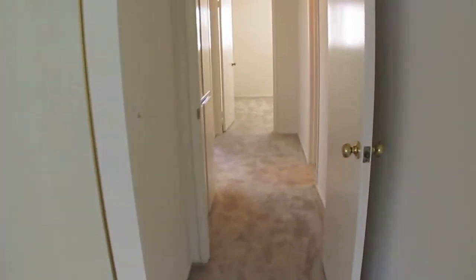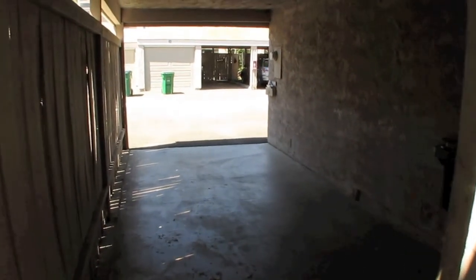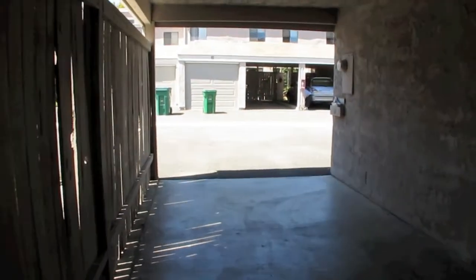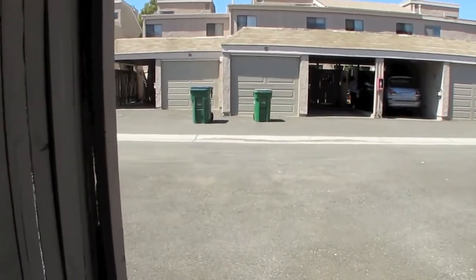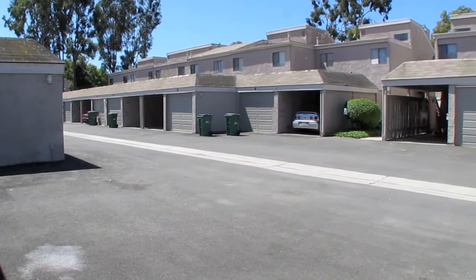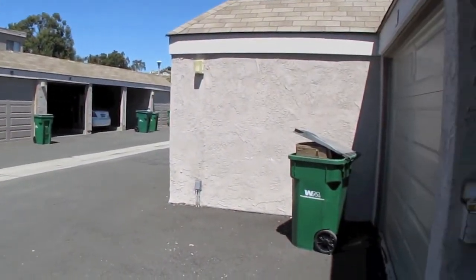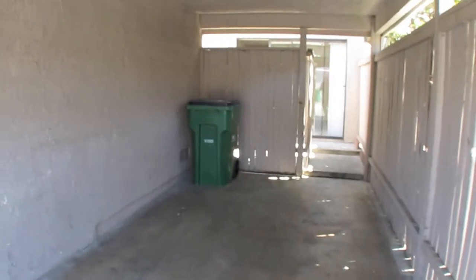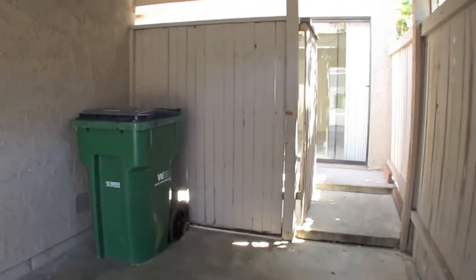That's the upstairs of the property we have for lease at Newport Terrace. We just opened the gate from the patio to the carport to show you what it looks like back here. This is the garage for this property. There are normally two green trash cans back here — on Thursday, trash day, you wheel them out, they get emptied, and then you wheel them back.